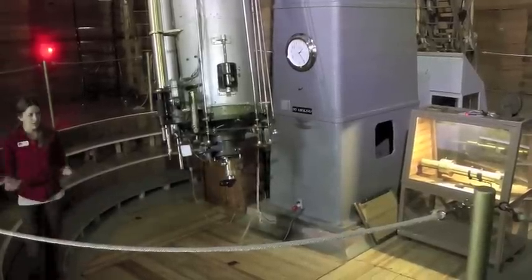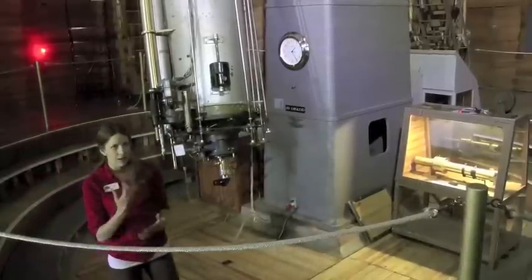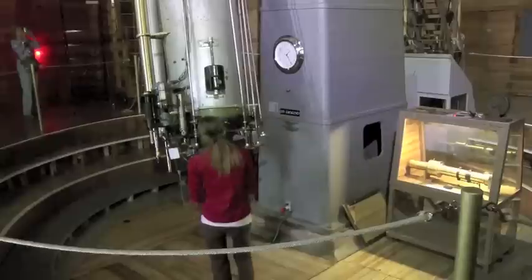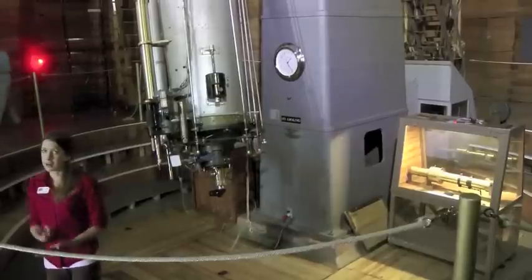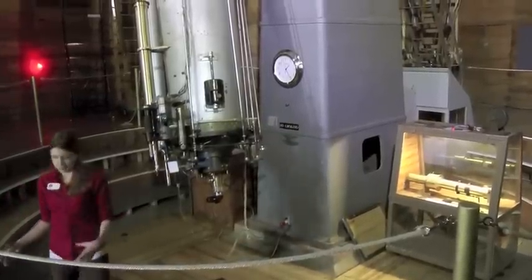First of all, he wanted to go study Mars and study these canali in more depth. So he spent a significant amount of money building this observatory up here. This telescope was about $10,000 back in the day, which was 1896 — that's a lot of money back then.